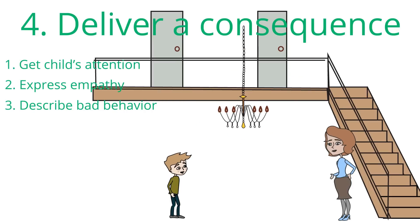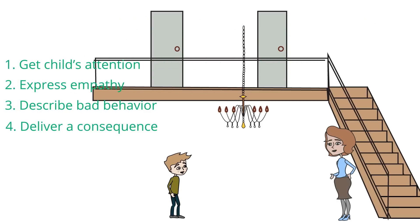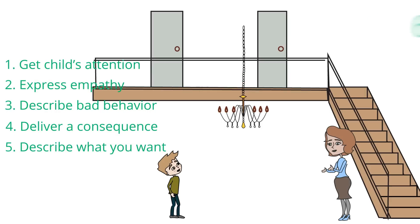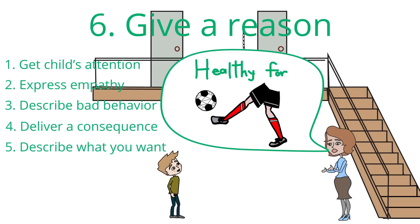There is specific language you should use as well. See the effective consequences skill on the Smarter Parenting website. Number five, describe what you want your child to do instead. Use words your child will understand. Number six, give a reason why this good behavior is important to your child.